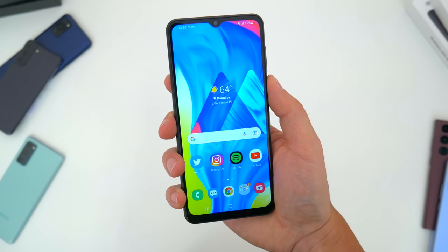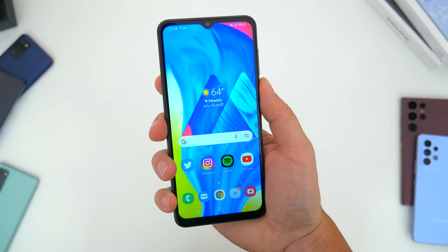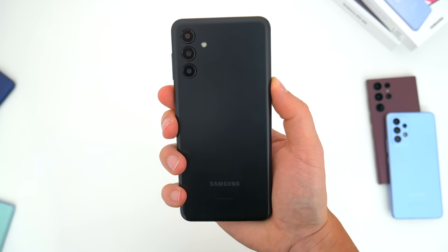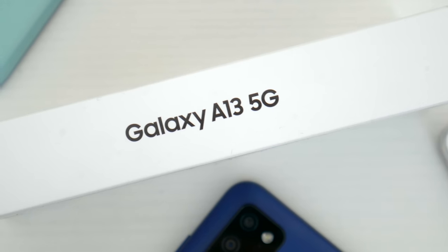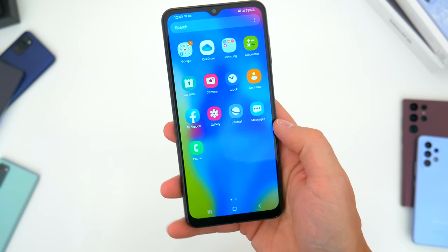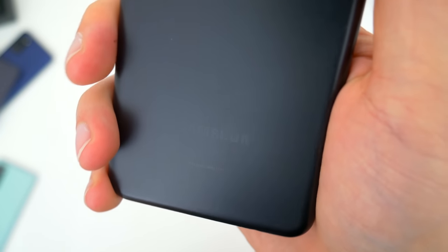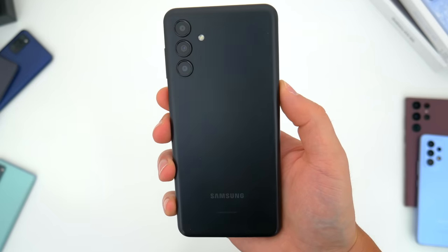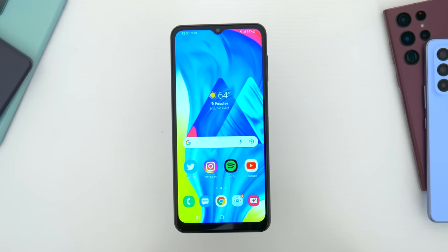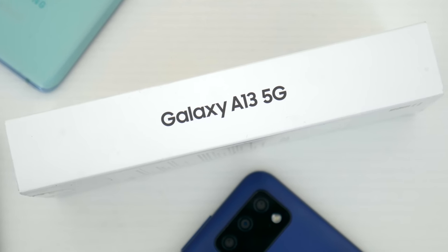The phone itself gives you a lot for your money. Not only is it a significant upgrade over the A12, mainly with the processor, overall performance, and silky smooth 90Hz display, this phone is definitely faster than you might think. It's also the cheapest 5G-capable device from Samsung now too. Sure, it still has some compromises like the 720 resolution display, but overall the A13 5G is my pick for the best budget Samsung phone you can buy right now. I think this is one of the most well-rounded and best bang-for-your-buck devices Samsung has come out with in the last couple of years.